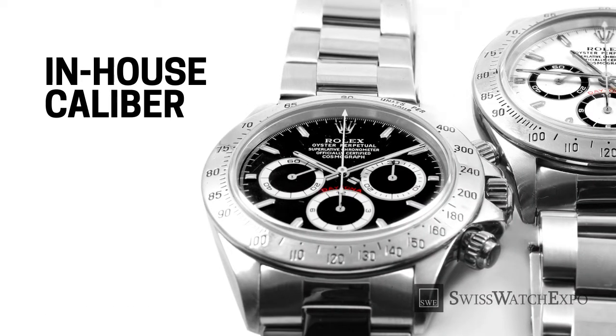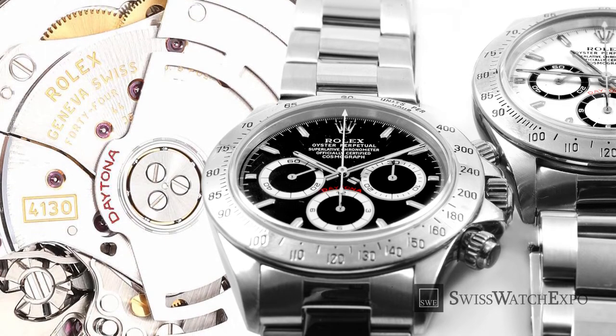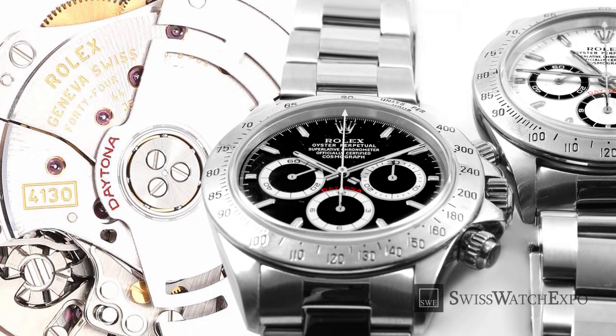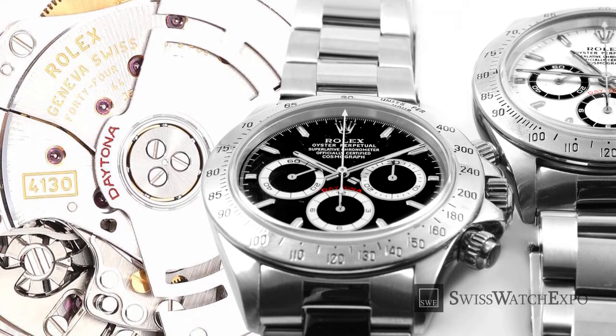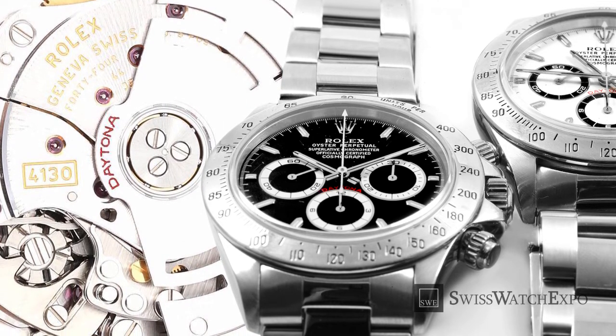In the year 2000, Rolex finally introduced the long-awaited reference 116520 — the first Daytona to have a true in-house movement, the caliber 4130. The movement was designed to run efficiently in the simplest manner possible. While caliber 4030 has two separate mechanisms, caliber 4130 combined them in a single module. This was done with future serviceability in mind, making the caliber 4130 a favorite among watch repairers.